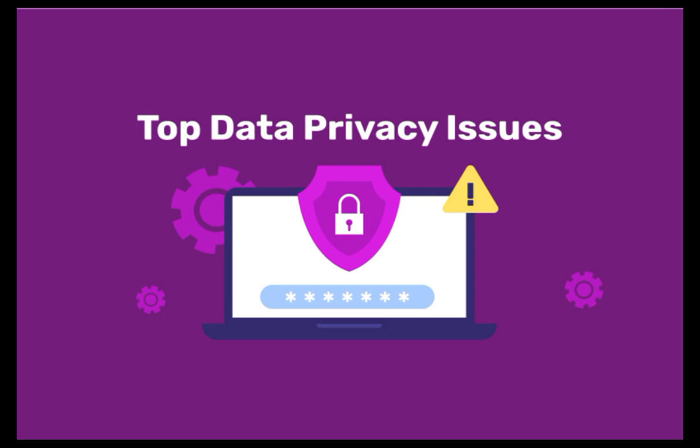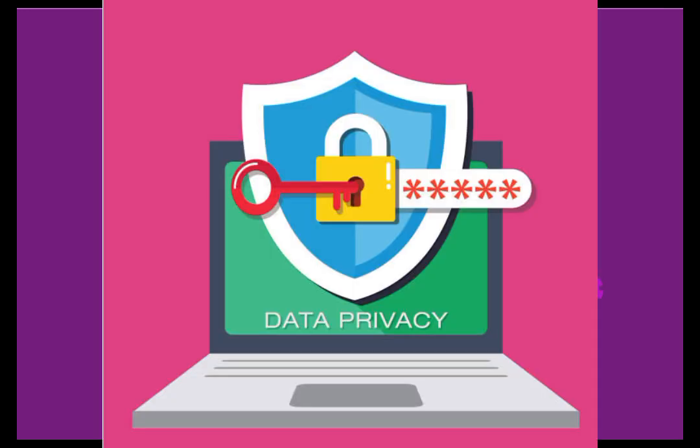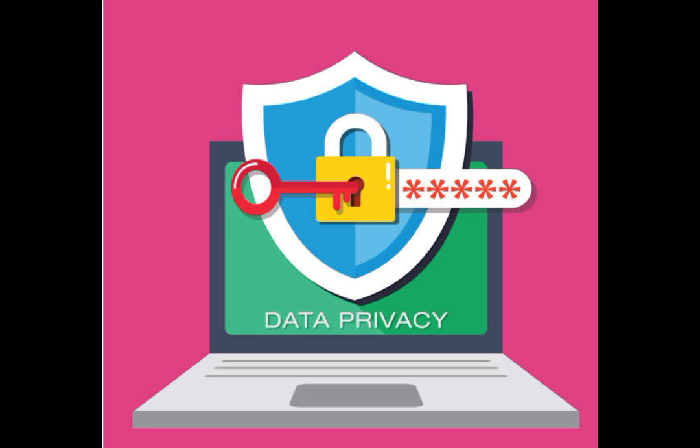Today, we're living in a more privacy-aware world. People are more cautious about what they share, and companies are expected to take privacy seriously. But with so many online profiles and accounts, it's still challenging to keep everything secure.